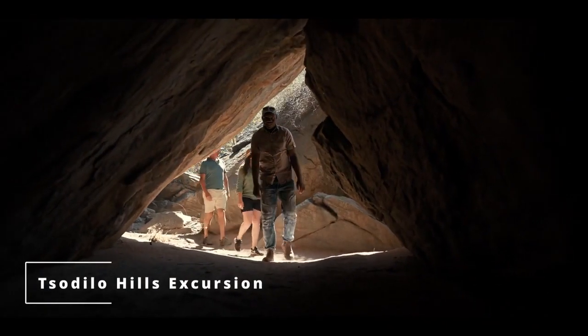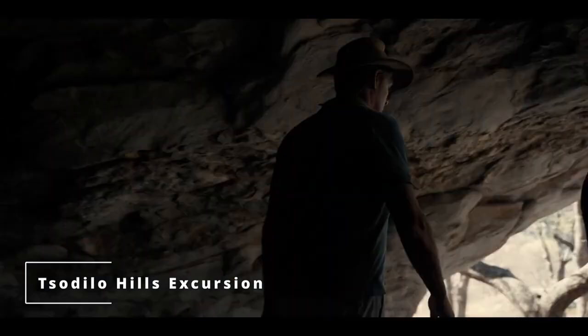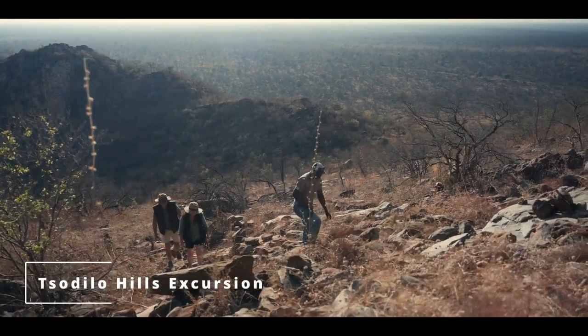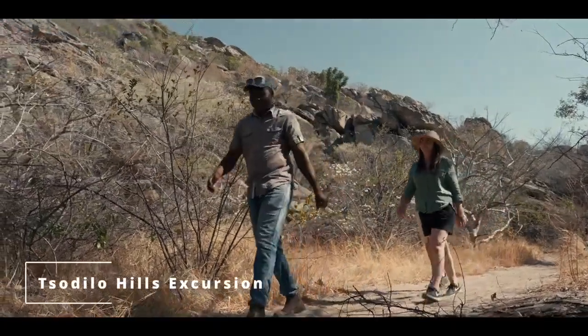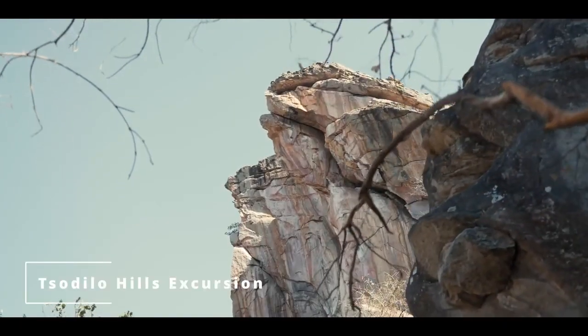Guided by a local Tsodilo guide, guests are able to get up close to these incredible artworks and be mesmerised by the interpretations of what they mean and their significance to the culture. Guests have an option to hike a scenic trail to the top of the highest hill or stay low and circumnavigate on a journey back through time along the base of the hills where most of the paintings can be found.